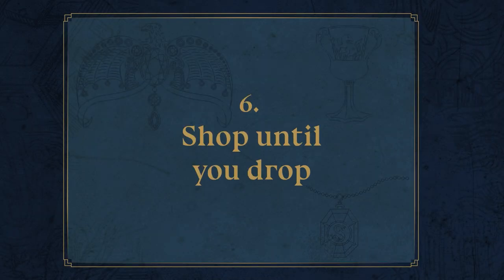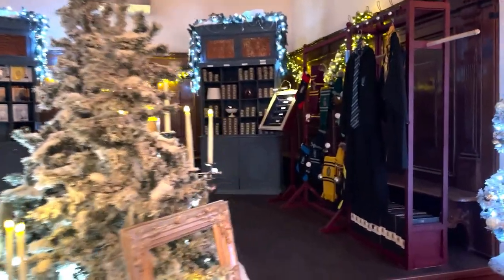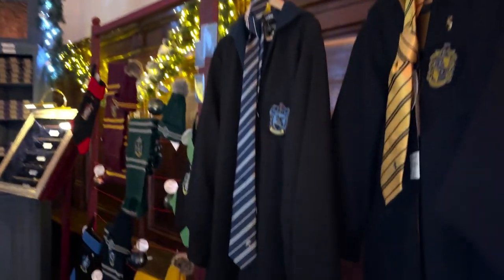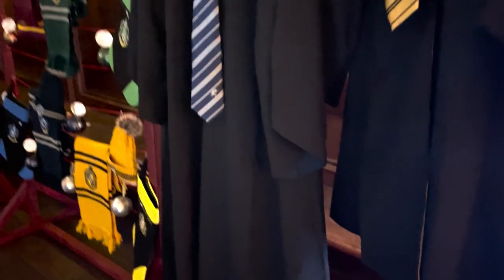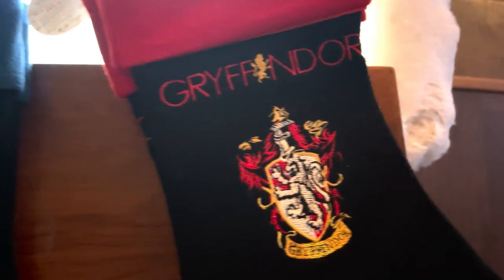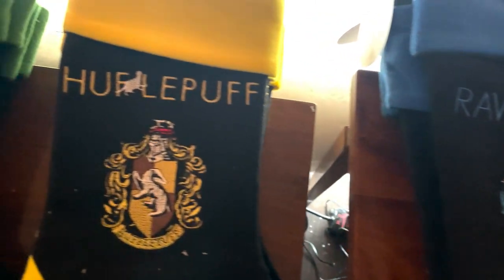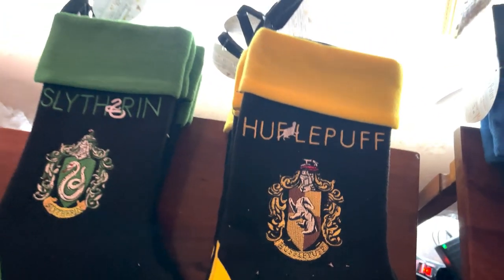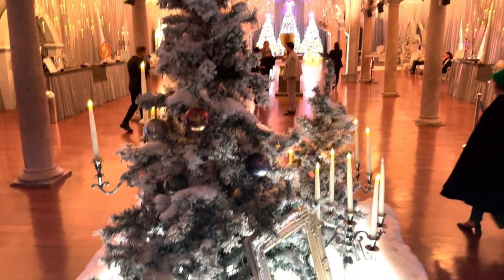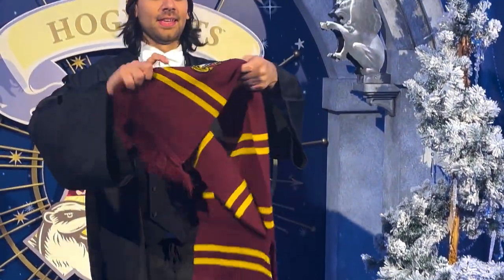Shop until you drop! There are two Harry Potter Christmas stores to peruse throughout your visit, so whether your collection needs growing or if you want to do a spot of festive shopping for friends and family, be sure to check out what's on offer. You could pick up a wand or let the wand choose you. You can make sure your house is Harry Potter ready this holiday season — these stockings will be great for all the stocking fillers available and make any Potter fan happier than Harry was on his first Christmas morning at Hogwarts. Or if you forgot that winter is a bit cold and need an emergency house scarf and hat to get home in, these shops have it all!